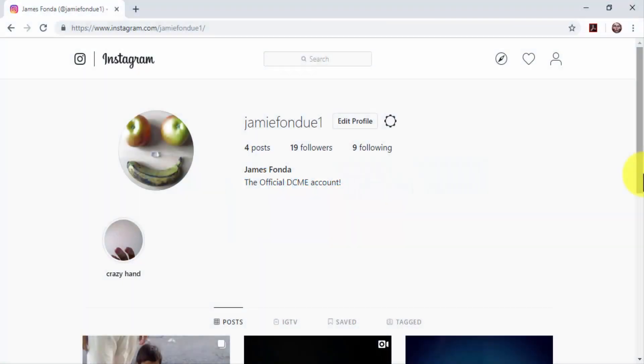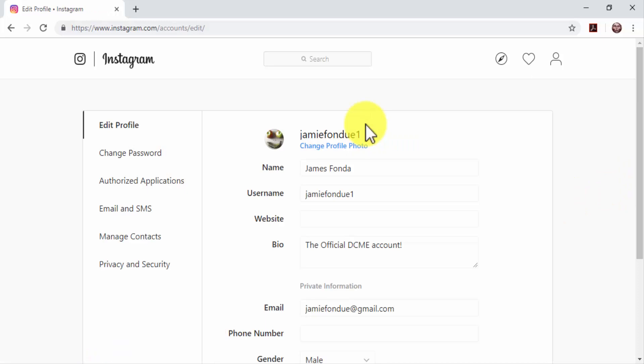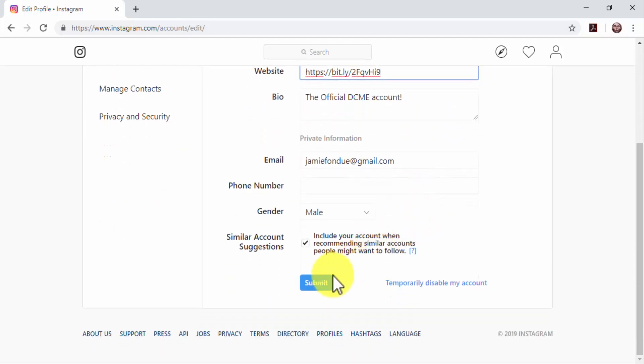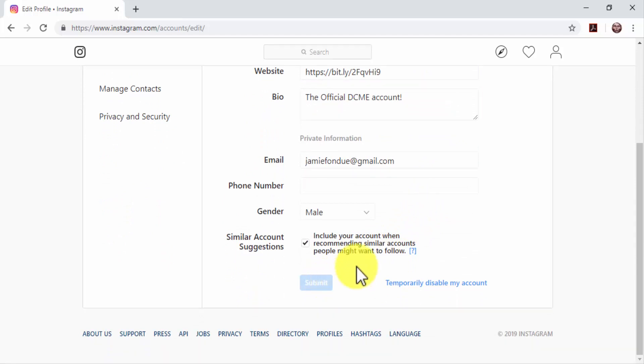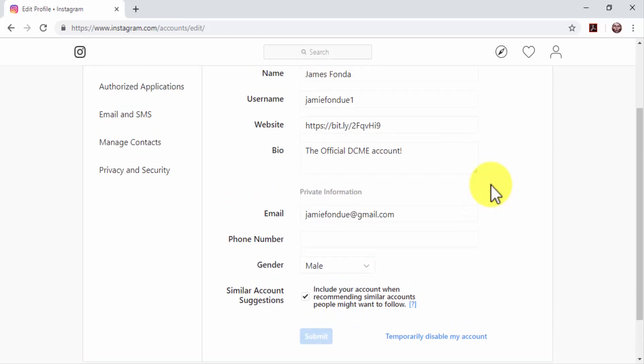On Instagram, Instagram doesn't allow users to share links directly on a post, but there's a workaround that works every time. Start by going to your profile and click on the Edit Profile button. Now add the URL you want to share with users to the website field. Make sure to add a shortened version of the URL if it isn't a homepage URL. Click on Submit to save it. Now you can promote this URL by inserting a call to action on your post, instructing users to visit the URL in your bio.